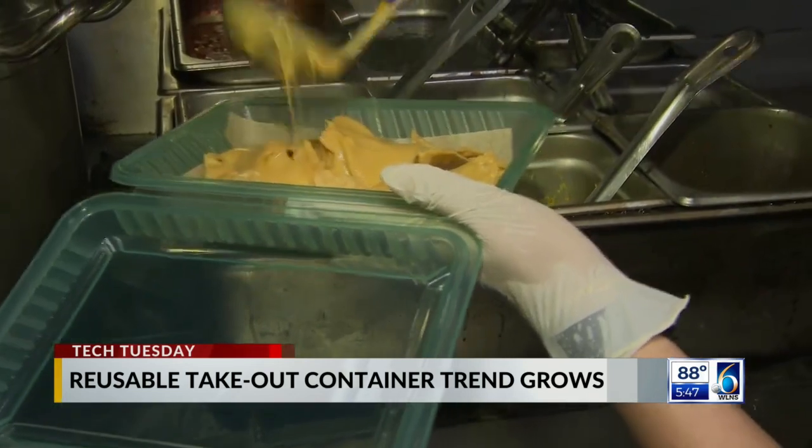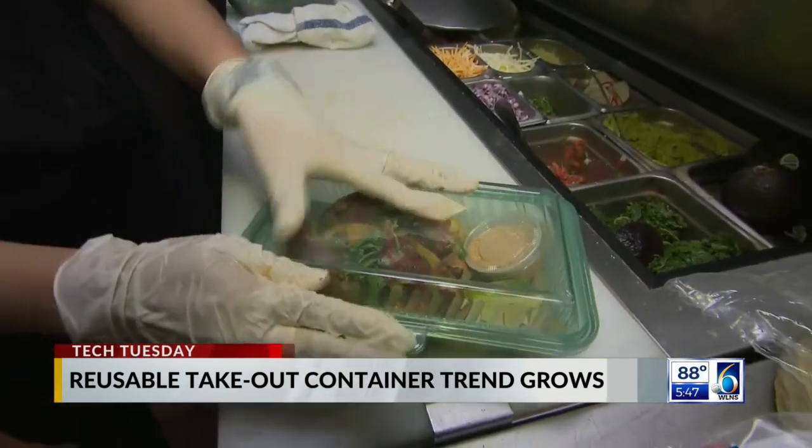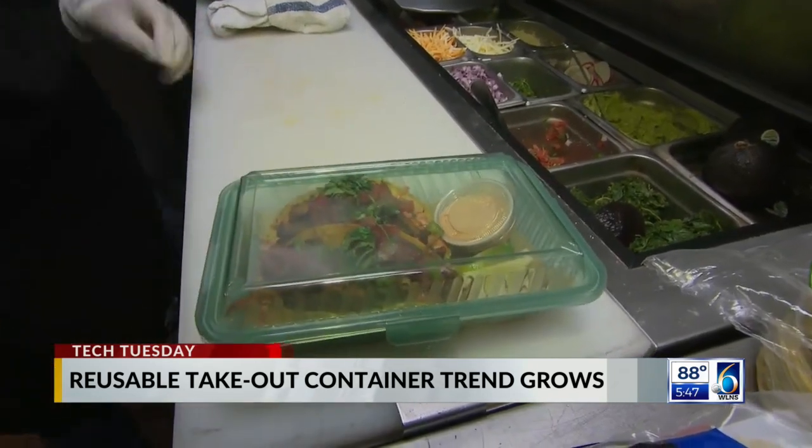Helping small businesses save some green while delivering something better for the planet. Bradley Blackburn, CBS News, New York.